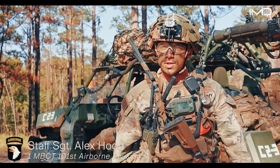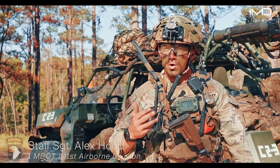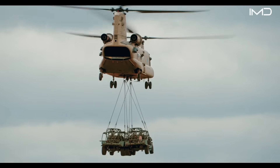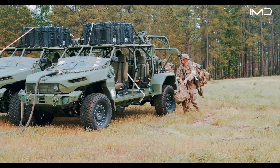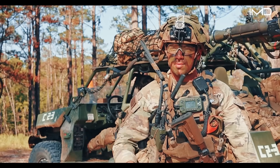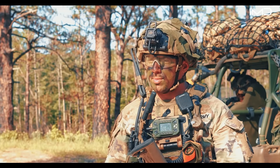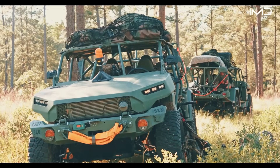All the heavy things we carry — rucks, javelin systems, AT4s, Carl Gustav, Stingers — everything we need to fight in this LISCO war — we can expeditiously strap down to the ISV with 550 cord and tape, and if we need to use it, cut it off quick and engage. It also takes the weight off the soldier's back because you can strap your ruck sack to it as well.